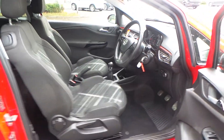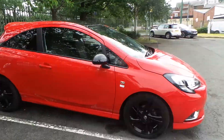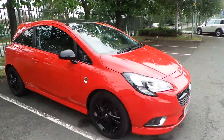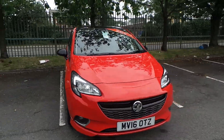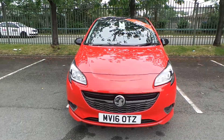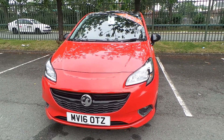For added peace of mind, this car will also come with 12 months comprehensive warranty, and at Pentagon we will also include 12 months complimentary breakdown cover. If you'd like any more information or you'd like to book a test drive, please call us at Pentagon in Manchester. Our telephone number is 0161 798 7000. Thanks a lot for watching.